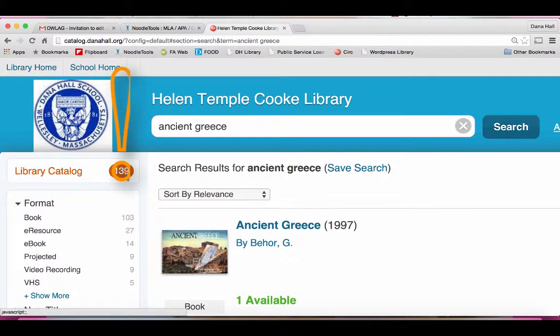139 things. And we'll probably own more. But you have to find the right search terms. So maybe ancient Greece isn't specific enough.